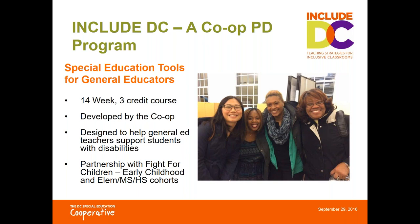Last year we launched an early childhood focused cohort of the course through our partnership with Fight for Children. We've just started our third cohort and plan to run another in the spring semester. Thanks to Fight for Children's generous support, we are able to create this webinar series on early childhood inclusion, and this one is the third in a series of eight webinars based on the curriculum from our Include DC course.